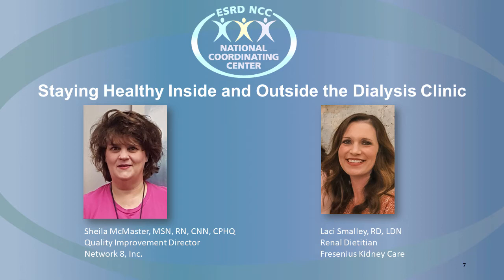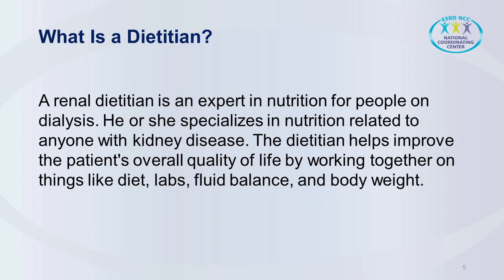Lacey, what is a dietitian and what role does this person play as part of a patient's healthcare team? A dietitian is an expert in nutrition. In the dialysis setting, the dietitian is someone who specializes in nutrition for the renal population. The role of the dietitian is to help improve the patient's overall quality of life by improving their nutritional status. Dietitians in the dialysis setting provide the patients with nutrition education, and we provide the patients with the tools and resources that they need to help improve their nutrition.